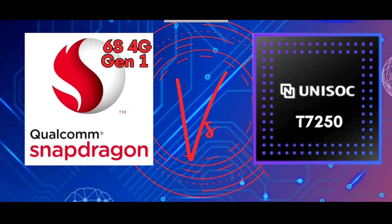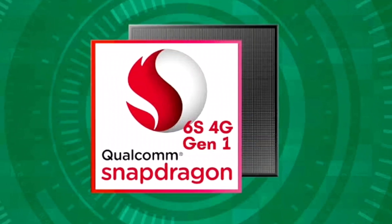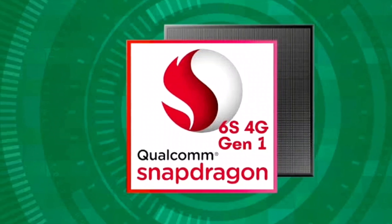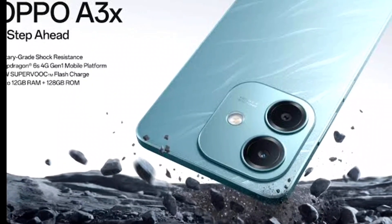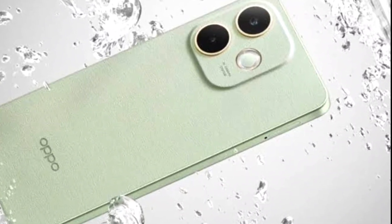The Snapdragon 6S 4G Gen 1 is a budget processor that is a repackaged, rebranded, renamed Snapdragon 6S 2, which originally showed up around 2019-2020. It was forgotten for a while before it was resurrected by Qualcomm on behalf of Oppo, who wanted to use it for their Oppo A3 and A3X 4G variants. They are currently using it on the Oppo A5 Pro 4G, which sells for around $200 USD.